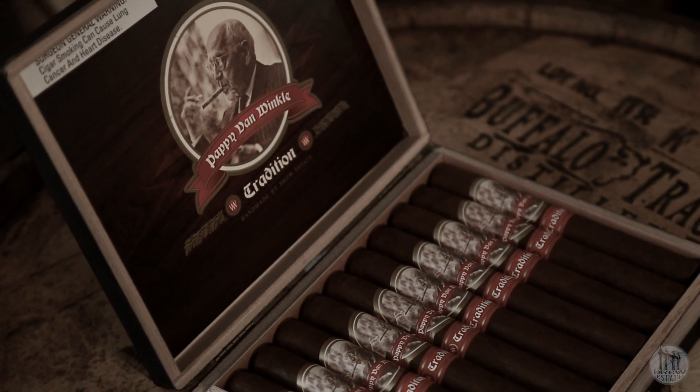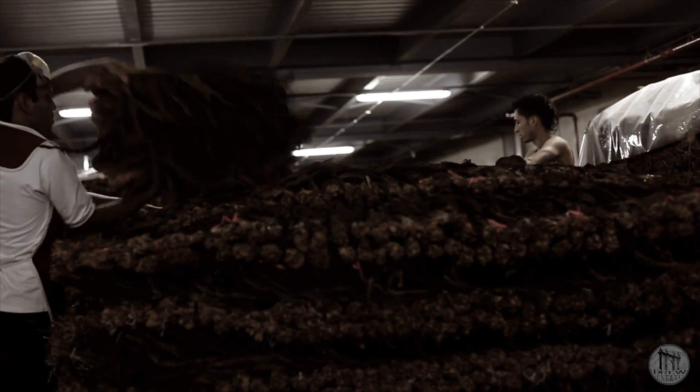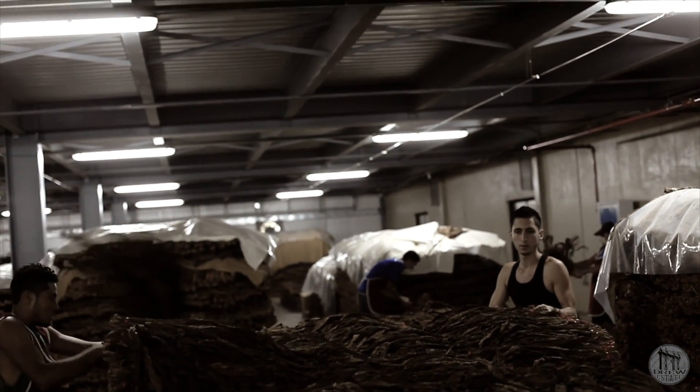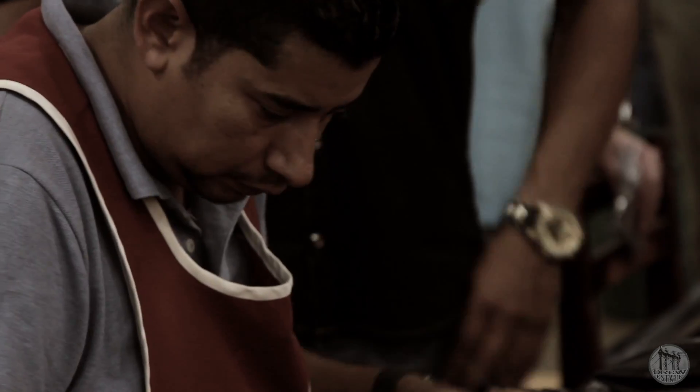Back when I had no idea I was ever going to work with Drew Estate, I came on a visit with Jonathan Drew. He had asked me to blend a few cigars just to see what I thought about the tobacco they use here. And so I did, forgot about those cigars and those blends, and years later here I am working with Drew Estate.